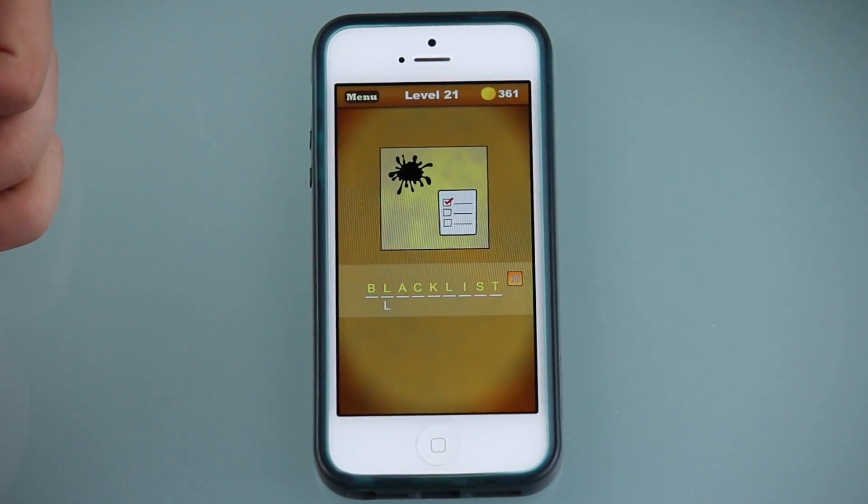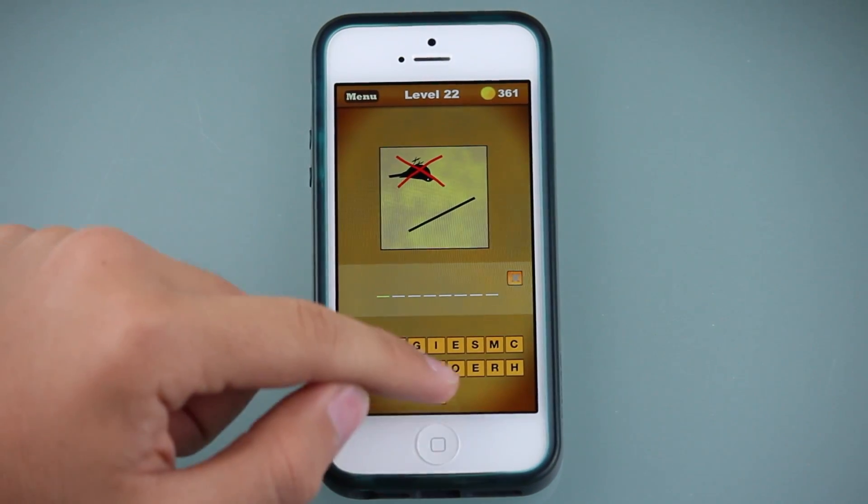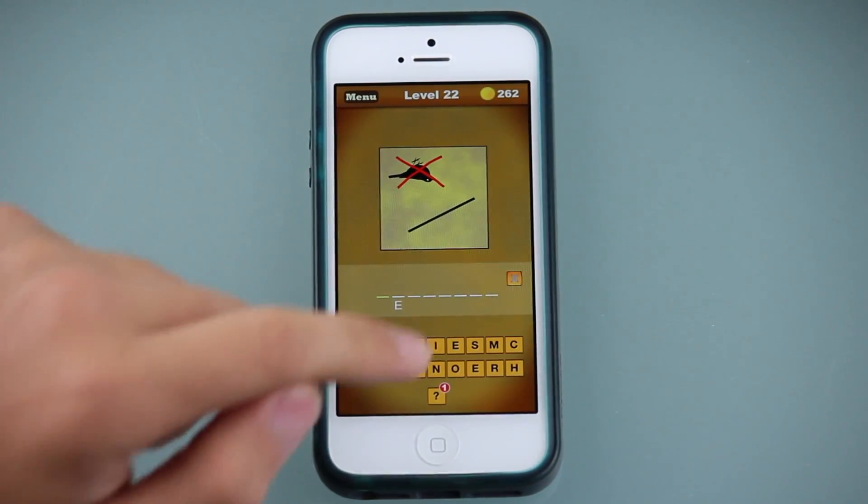Overall, What Word Is That? is a fun addictive game for all ages because of its simplicity, crisp interface, and challenging wordplay for hours and hours of fun.